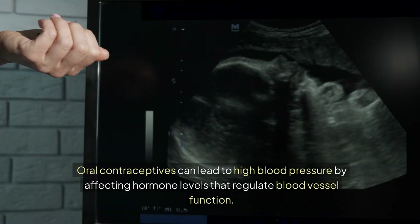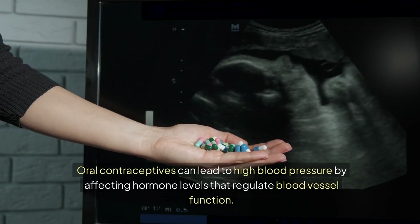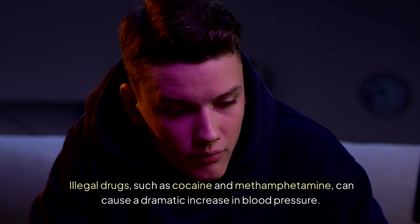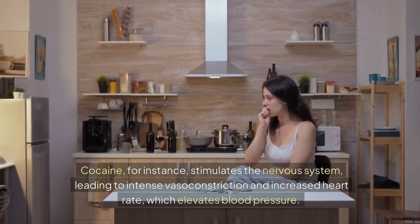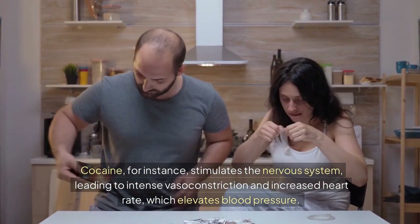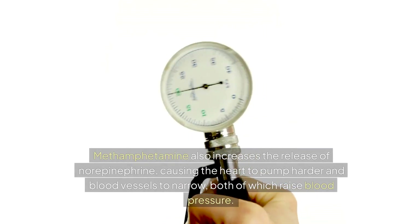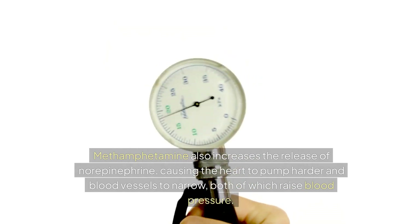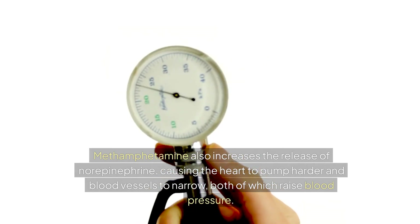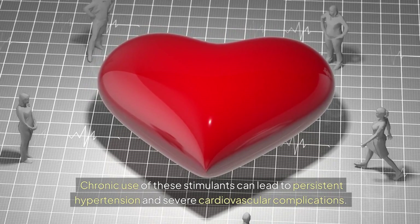Oral contraceptives can lead to high blood pressure by affecting hormone levels that regulate blood vessel function. Illegal drugs such as cocaine and methamphetamine can cause a dramatic increase in blood pressure. Cocaine stimulates the nervous system, leading to intense vasoconstriction and increased heart rate, which elevates blood pressure. Methamphetamine also increases the release of norepinephrine, causing the heart to pump harder and blood vessels to narrow, both of which raise blood pressure. Chronic use of these stimulants can lead to persistent hypertension and severe cardiovascular complications.